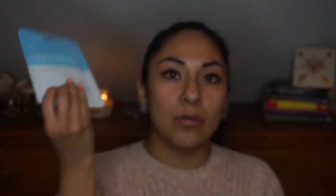I also got three sheet masks: a Tea Tree Calm & Refresh Mask, a Vitamin C Vitalize & Revive Mask, and a Pore Control Facial Mask. I've never used sheet masks before, and each one was a dollar. I'm excited to try them!